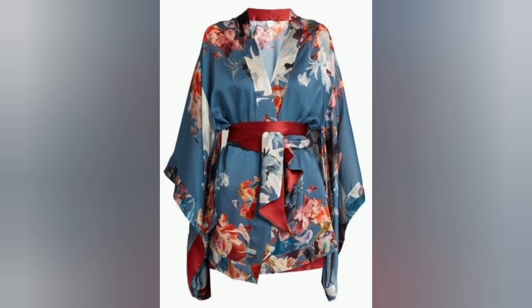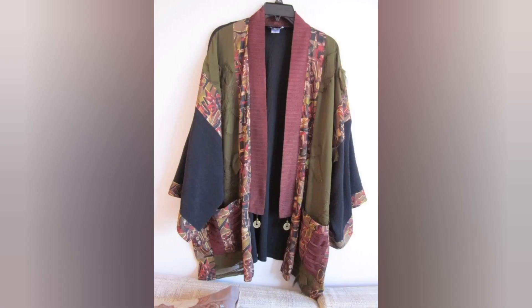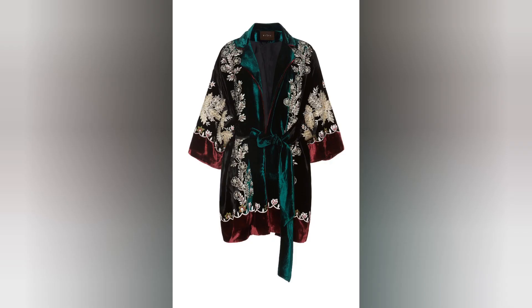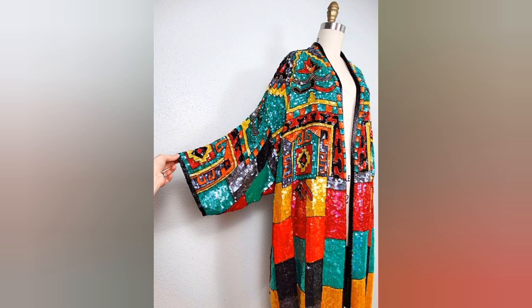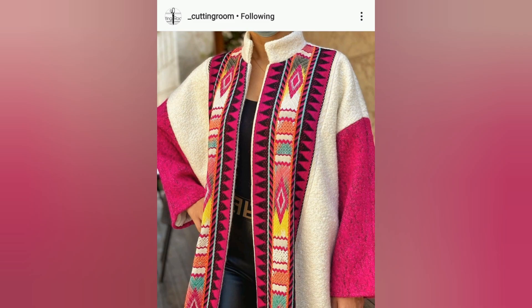Making them a symbol of Kashmiri cultural identity, the Kashmiri coat is a long, loose-fitting garment that extends below the knee, offering warmth and comfort in the chilly winters of the region. It is traditionally worn by both men and women and serves as a protective layer against the harsh weather conditions prevalent in the valley.